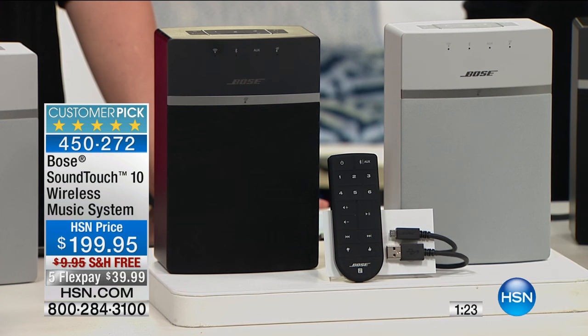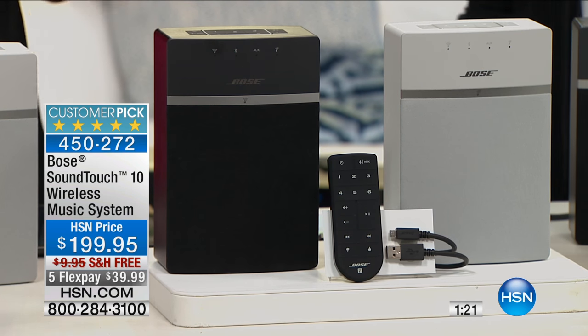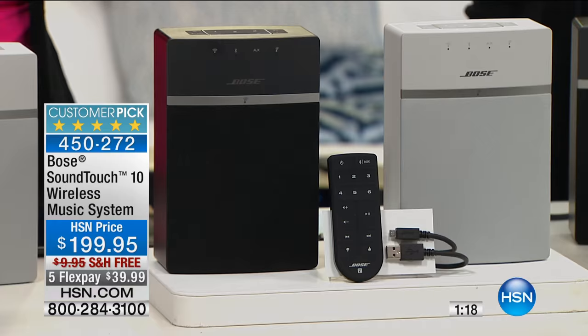SoundTouch is a really new product for Bose, and I like to think it's pretty much the way of the future for listening to music. Because a lot of our favorite radio stations are on the internet now — there are thousands of radio stations on the internet that you're able to set as a preset. So you're no longer limited to the radio stations in your town. You now have the ability to connect to whatever internet radio station you want, any music service — Pandora, Spotify, Deezer, whatever it might be.